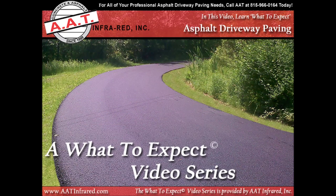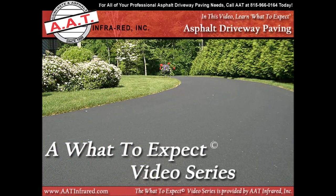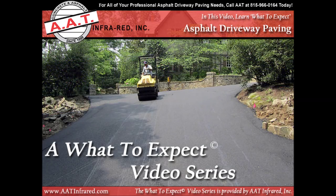In this 'what to expect' video — which is only one in an entire series of videos that we are producing for you — we are going to take you on a quick, step-by-step guided tour of the asphalt and blacktop driveway paving process so that you feel more comfortable with the process, know what to expect, and are aware that we take your questions and concerns seriously.